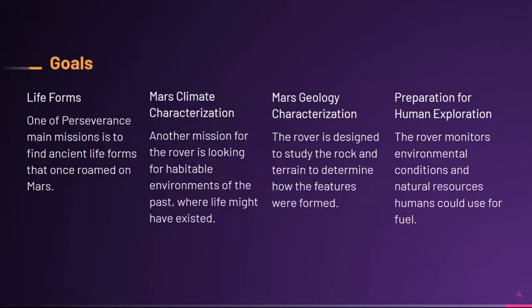Some goals: one of Perseverance's goals is to find life forms or evidence of life forms on Mars. The second is Mars climate characterization — looking for areas of interest for previous habitable environments where past life might have existed. Mars geology characterization: the rover is designed to study rock and terrain and determine how features were formed, and it's also supposed to collect rock samples. Preparation for human exploration: the rover monitors environmental conditions and natural resources, along with testing gadgets that people could use in the future when sent to Mars.